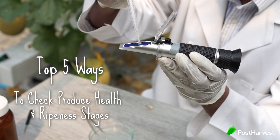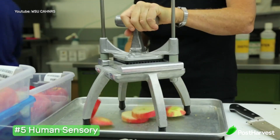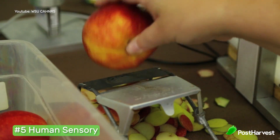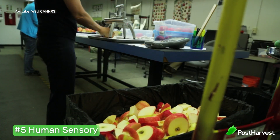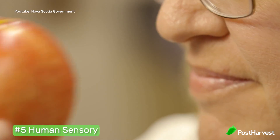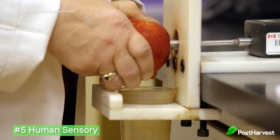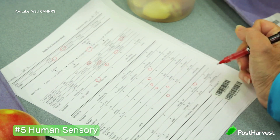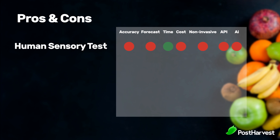Number five: human sensory. This involves opening up the cool room to take samples of the produce. It is often known as a five-part test as it involves our five senses — sight (observing the color and shape), smell, taste (sweet or sour), hearing (what it sounds like when opened or eaten), and feeling (is it hard or soft?). Produce is then graded and compared to normal levels to determine if it is in a healthy state. Pros: it's fast and requires little to no equipment. Cons: it cannot forecast ripeness.